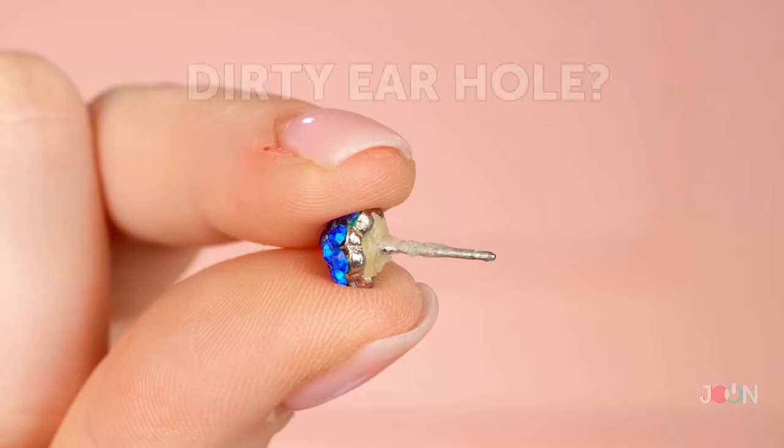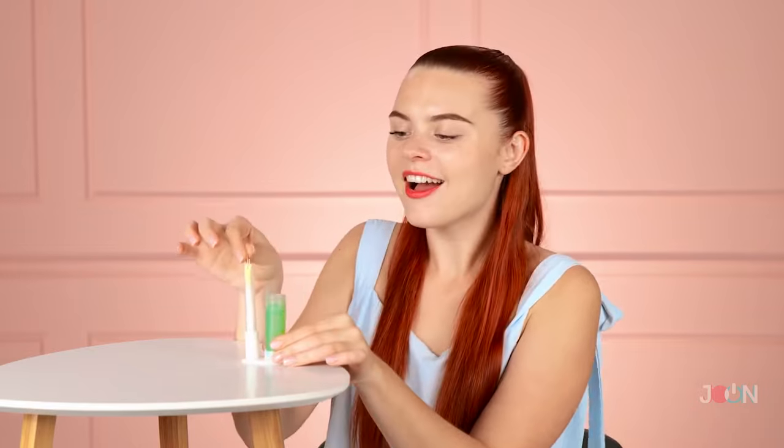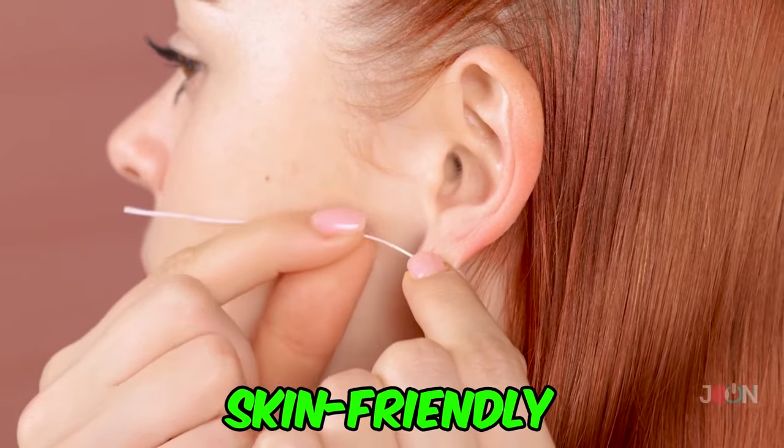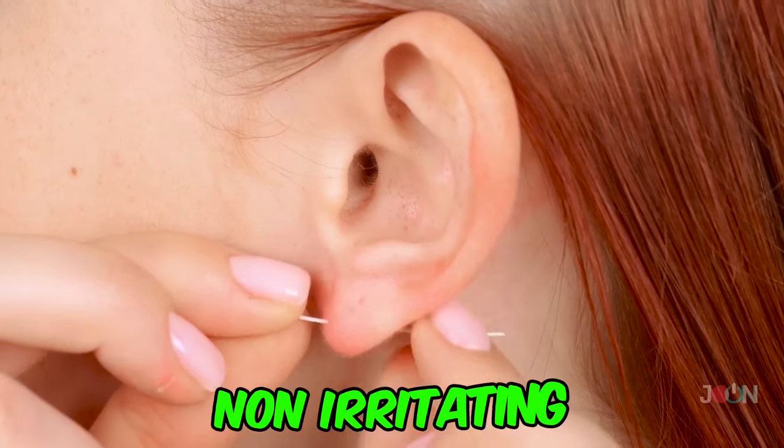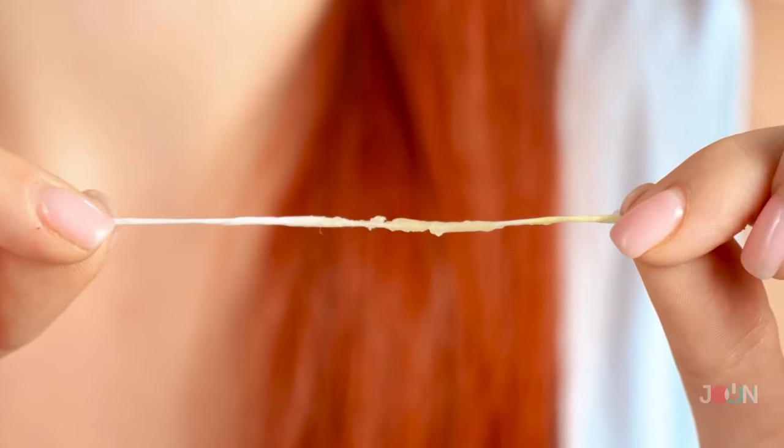Earrings are an important accessory, but the piercing holes can get dirty. The pierced ear cleaning set means you'll look good and have excellent hygiene. Dip the floss in the cleaning fluid and it's ready to use. The floss is skin-friendly — just thread it through your piercing. It's also non-irritating, so it works on sensitive skin. It's a quick way to clean your ears. Five stars.